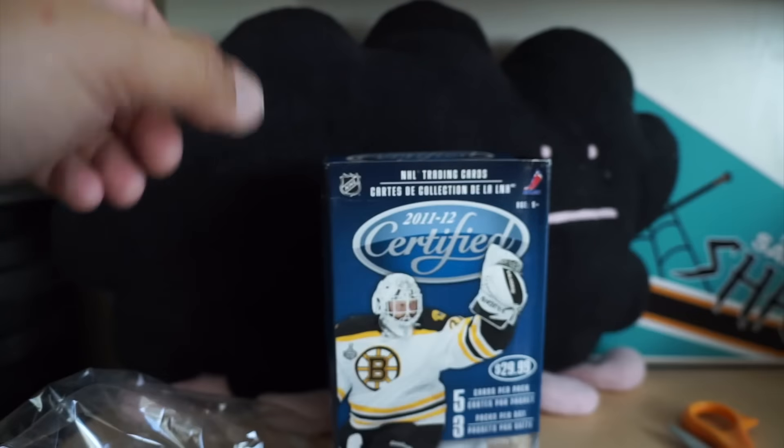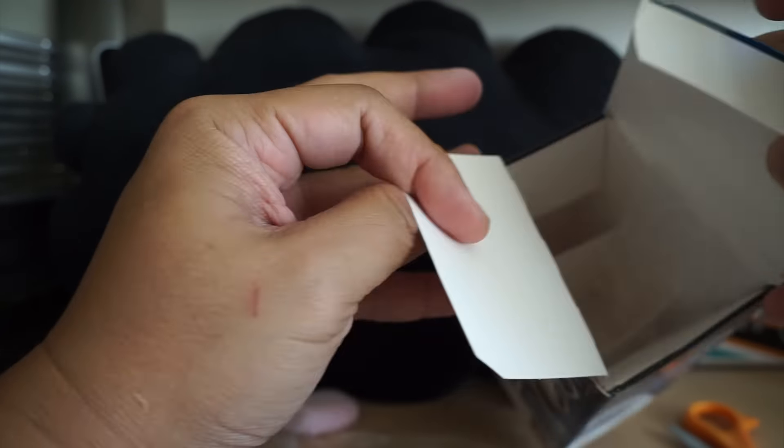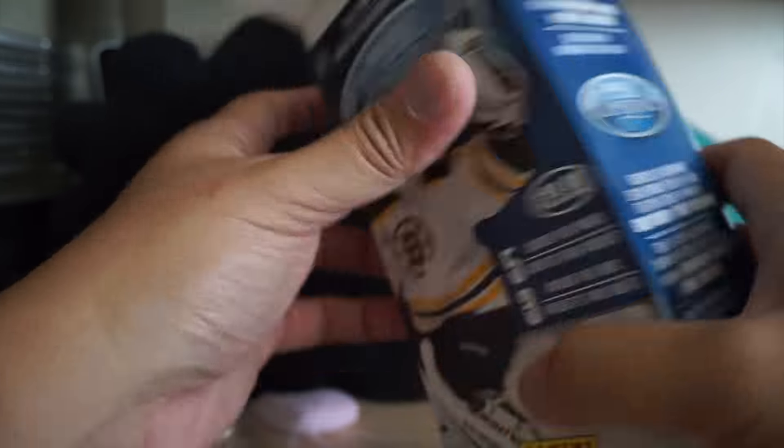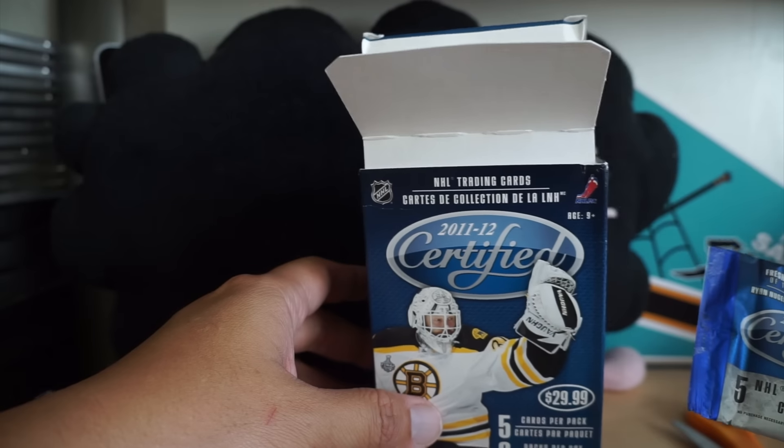That was unexpected — I thought I was going to get a hit. There's nothing in these packs, nothing in the box, and that one pack with just four cards in it.